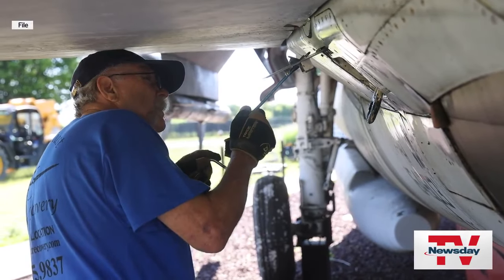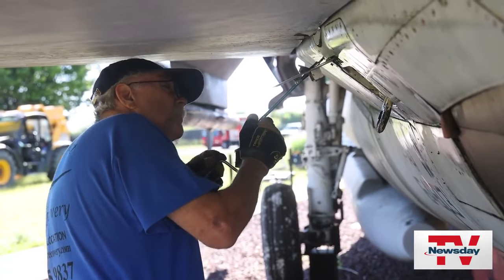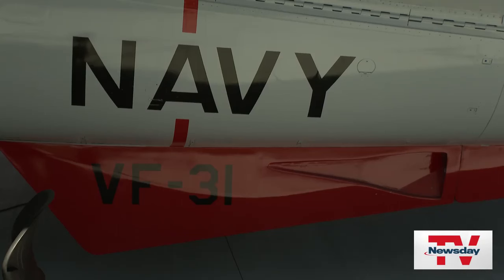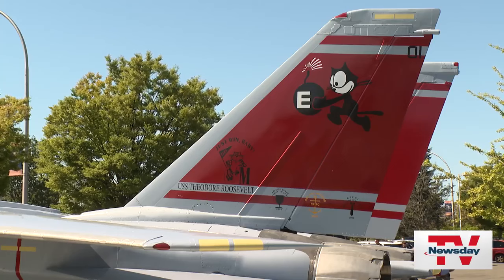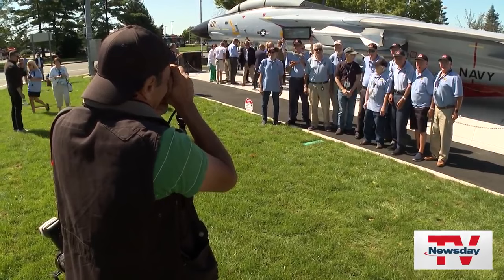Many of the volunteers who helped in the effort flew F-14s or worked for Grumman and built them. 712 Tomcats were manufactured here on Long Island, and this aircraft was the last of them to fly. Now it's landed in its permanent place where these men and women say it belongs.